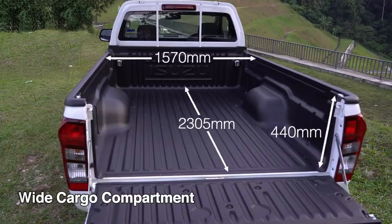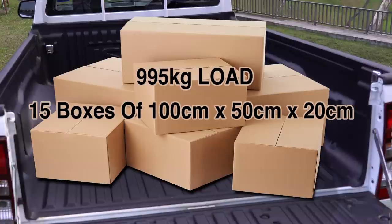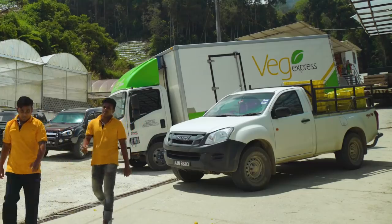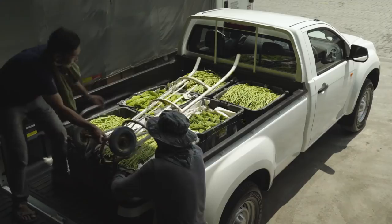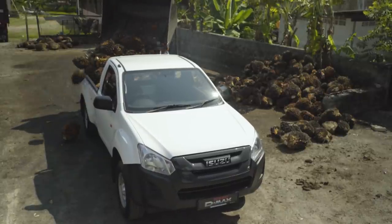The Isuzu single cab has a very wide cargo compartment. The cargo compartment can load weight up to 995 kg and can hold 15 big boxes. From manufacturing to supply chain logistics, to construction, to agriculture — Isuzu fulfills the diverse range of needs demanded by various industries.